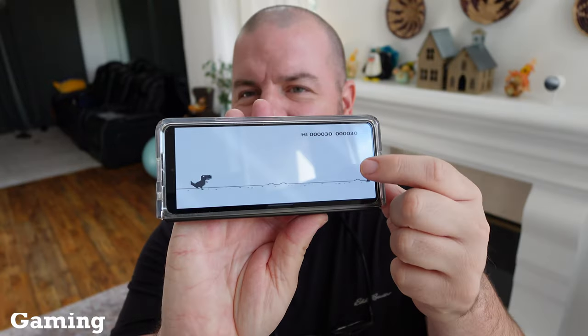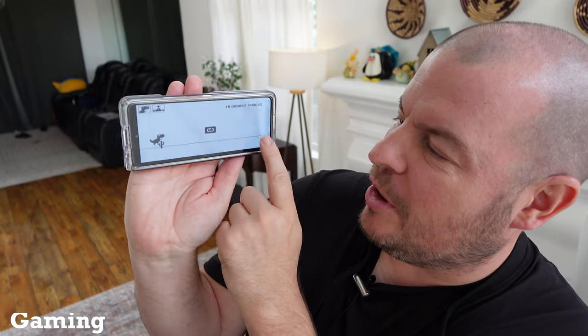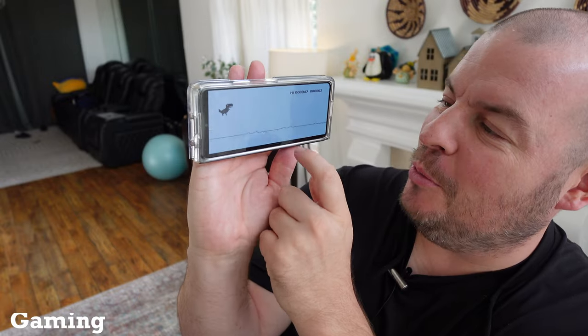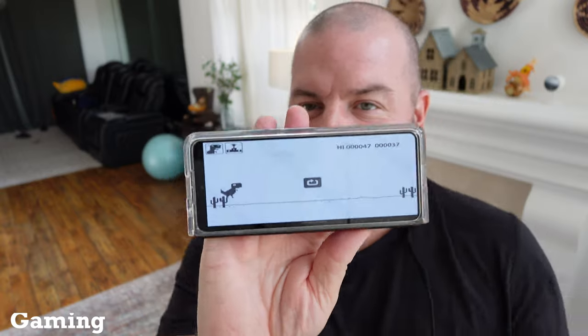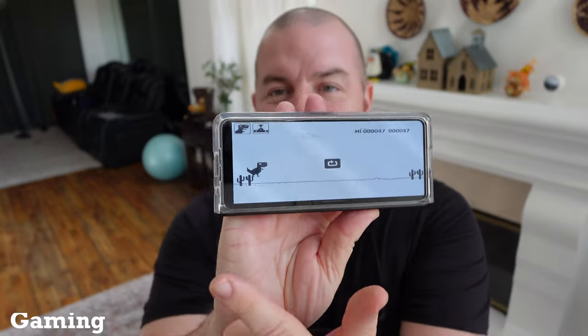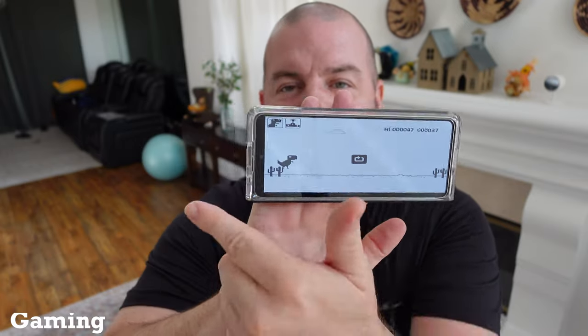Or games like this, where you need to see what's coming up ahead of you — you're going to be able to because you can see more of that wide screen. Games that take advantage of needing to see either a tall or long display are going to be really great for the front display.